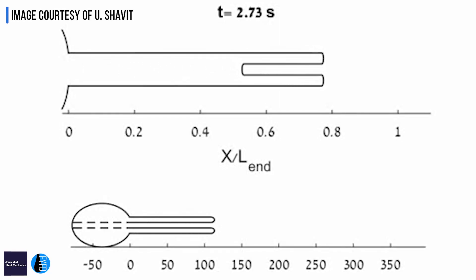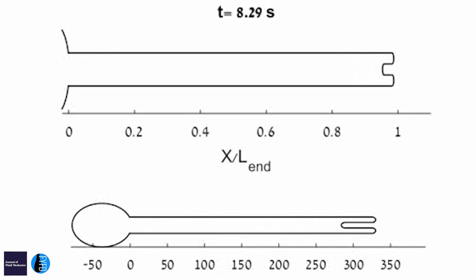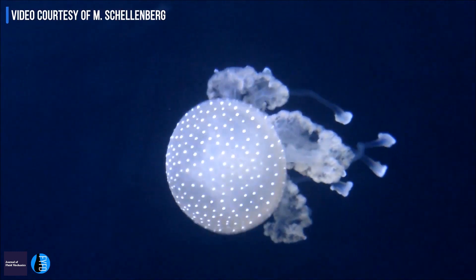One of the interesting parts of how these needles are released is that they are folded inside out like sleeves, as I'm showing here. And when it starts to elongate, it's not really elongating — it's not injecting like a syringe, but it's going through this process that I showed now.